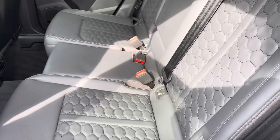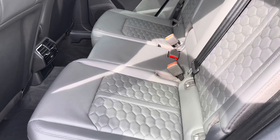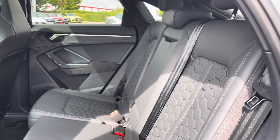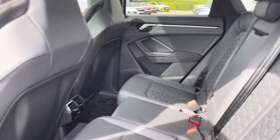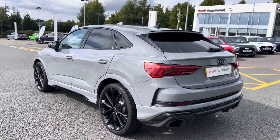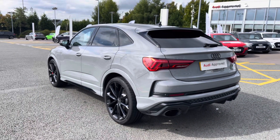We also have the black styling pack throughout the exterior. Towards the interior, the seats have been finished in the beautiful fine Nappa leather with the honeycomb stitch, which creates a really luxurious and premium interior environment.